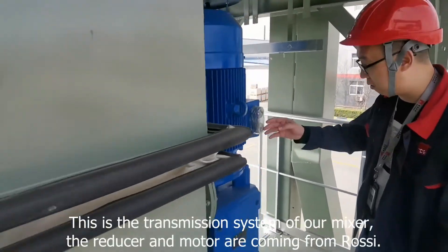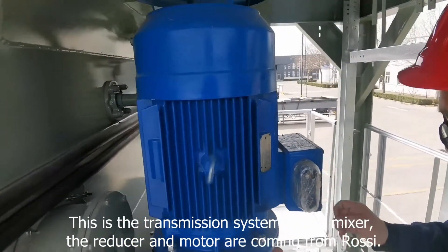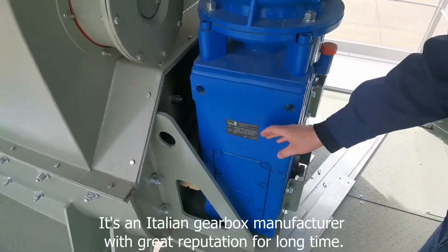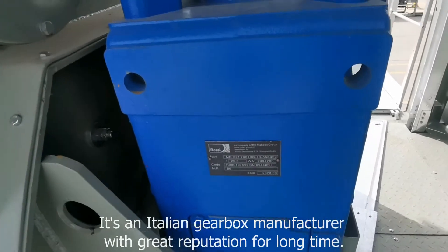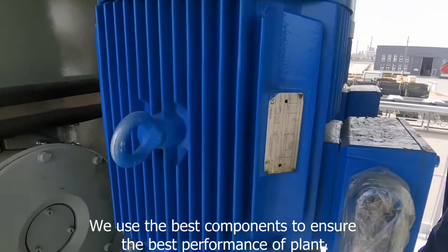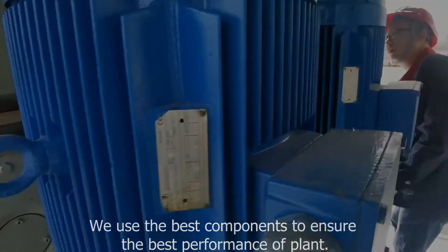This is the transmission system of our mixer. The reducer and motors come from Rossi, an Italian gearbox manufacturer with a great reputation. We use the best components to ensure the best performance of the plant.